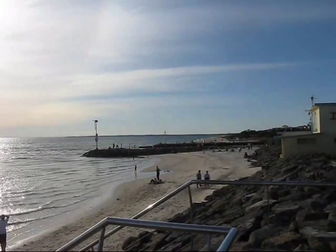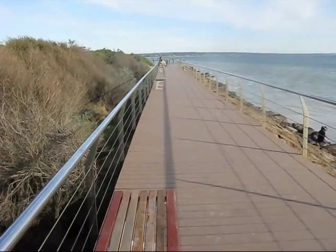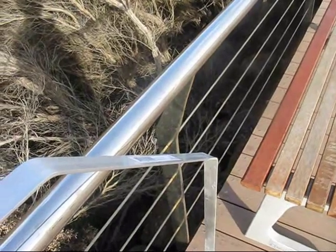We're now south of the mouth of the Patterson River and are now looking north towards the city. Newly installed is this boardwalk, with seating and a ground connection for a low-band HF antenna — it should be a good DX spot.